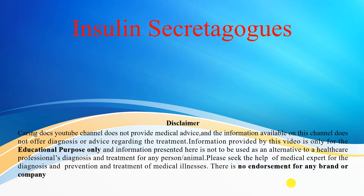Hi Friends. Today we will discuss about Insulin Secretagogues. First, a disclaimer: this video is made for educational purposes only. There is no endorsement for any brand or company.